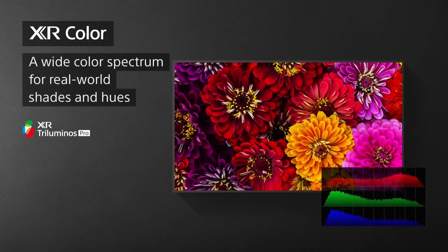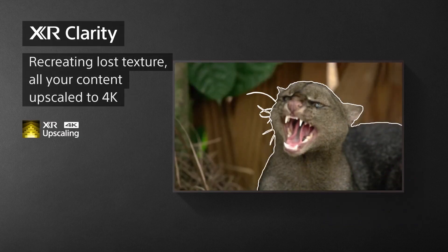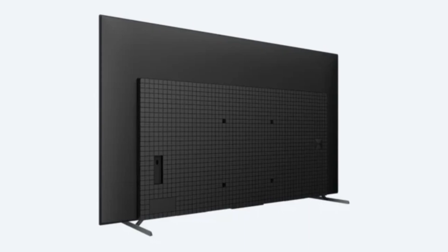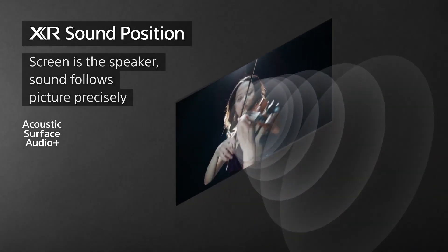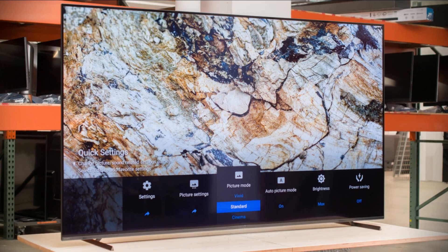With the Sony A80K, you can also enjoy a wide spectrum of colors with XR OLED Triluminos Pro. For gamers, the Sony A80K is a great choice. It offers an input lag as low as 8.5ms and Bravia XR-exclusive features for the PlayStation 5, including auto-HDR tone mapping and auto-genre picture switch. It also offers HDMI 2.1 features such as 4K/120, VRR, and ALLM. The Sony A80K also features a premium smart TV with Google TV and Google Assistant.